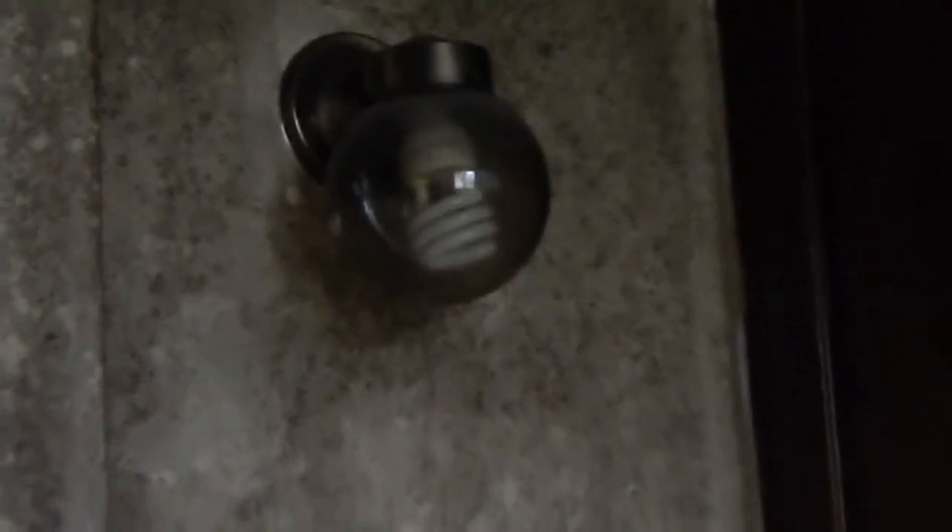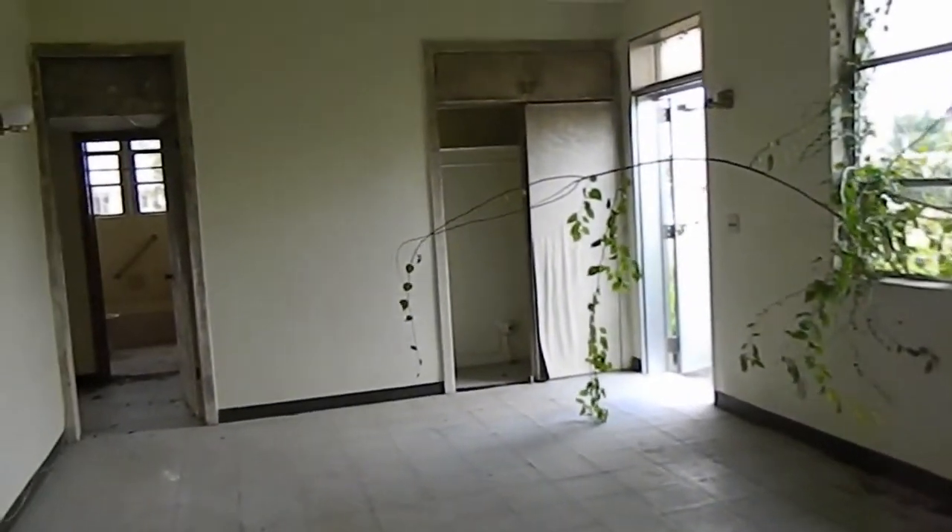I have no idea how long ago these units were abandoned. Alright kids, well that's it.